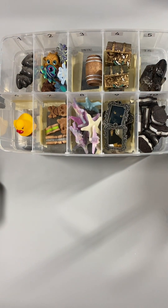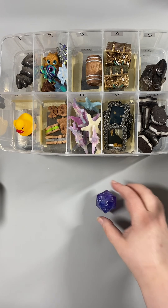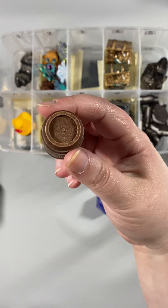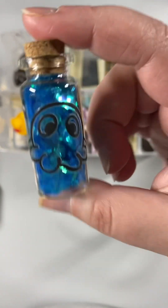Extra rule number two. We have a three. You get the tiny barrel! Isn't it so adorable? I have to fill up something else — we have a glitter potion bottle.